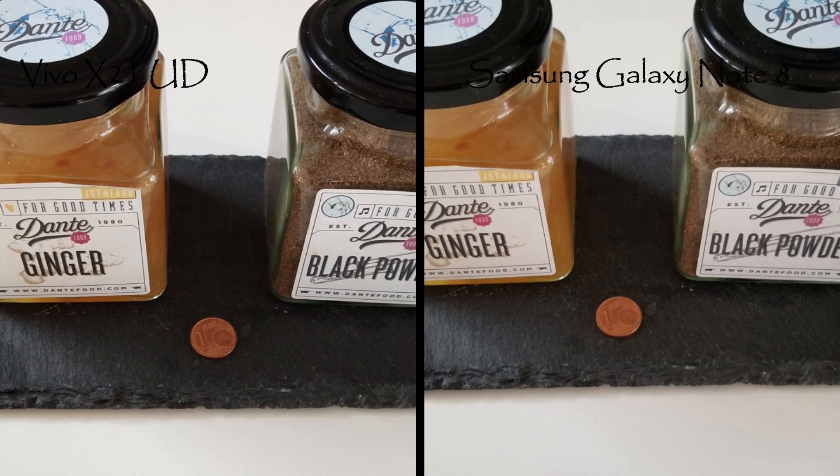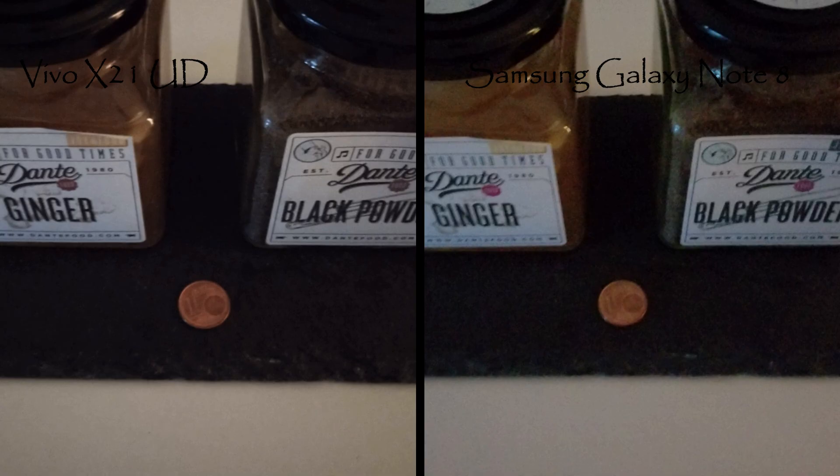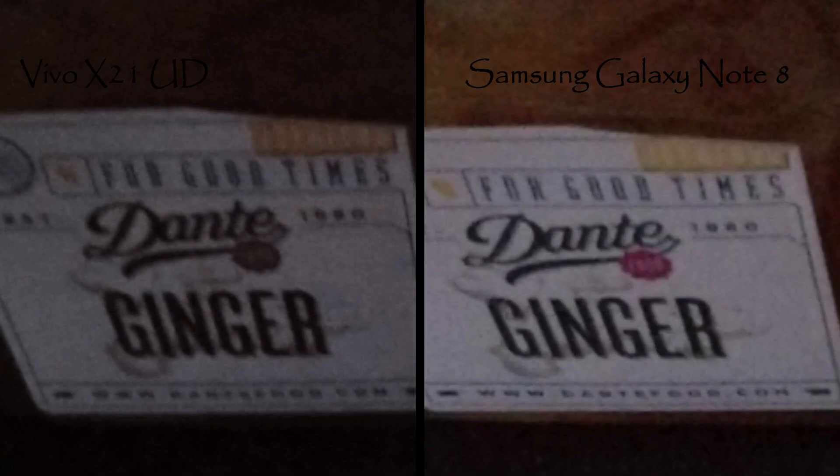Here are three shots in different lighting conditions — inside the house in broad daylight with a zoom. Both are almost the same, but when you zoom in on this shot, the left photo with the X21 is a little more clear and the corner text is slightly clearer too. In a very dark environment, you can see the Note 8 is much brighter and the text is also a little clearer from the Note 8 — but yeah, they are both very good phones.